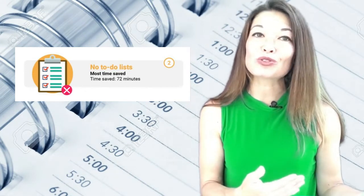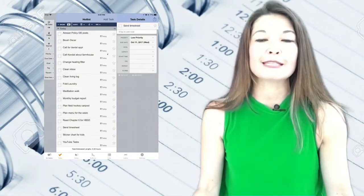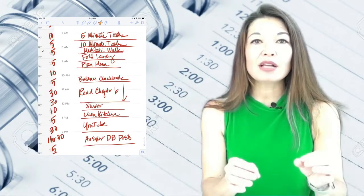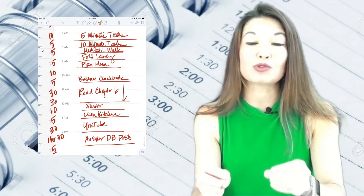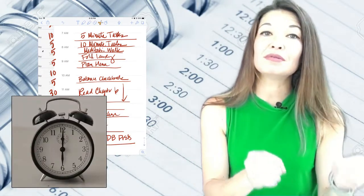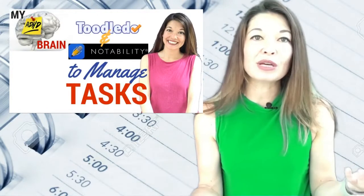I turn my to-do list into a schedule pretty much every day. What that means in practice is that instead of having a list of things that need to be accomplished — even if you have it entirely prioritized — you estimate how long it will take to complete each task, put them into an actual hourly schedule, and then race to complete them in the allotted time. I've already mentioned this process quickly in my to-do video, but I decided to pull it out and make it its own video in light of the usefulness of this productivity hack.